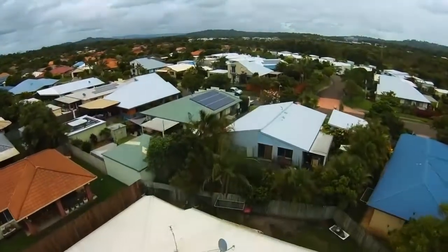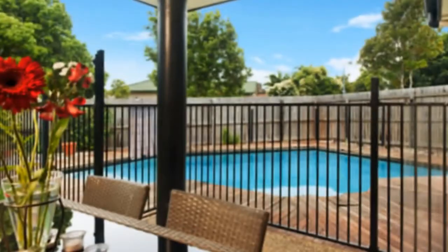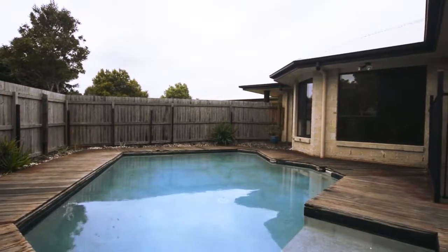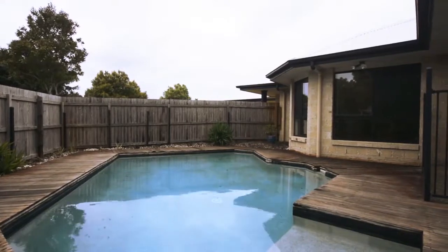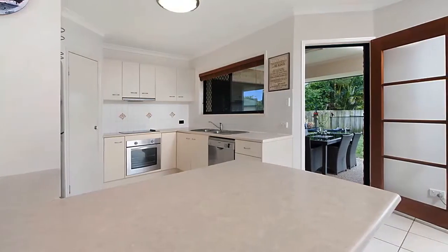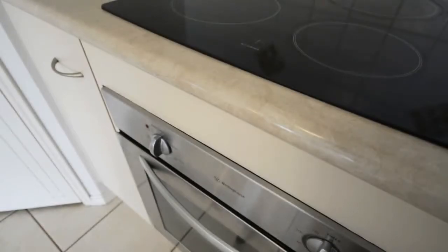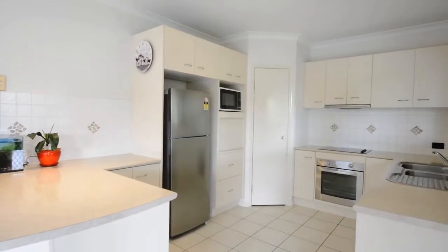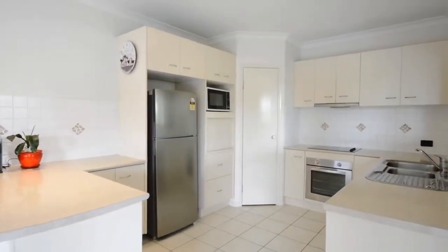Located in a quiet, family-friendly neighbourhood in popular Sippy Downs, with two separate living areas and an inviting covered patio, it is a fabulous home to entertain and socialise in all year round. From poolside barbecues and a few beers on the weekends through to Christmas lunch, birthday parties, neighbourhood drinks — any type of celebration can be accommodated here with comfort and ease.